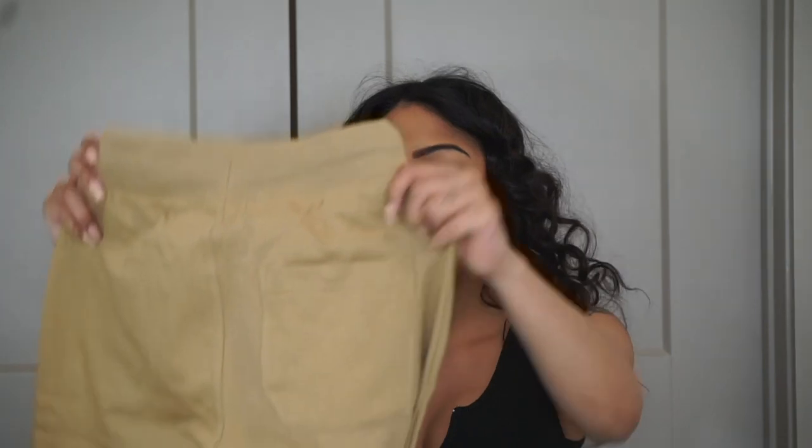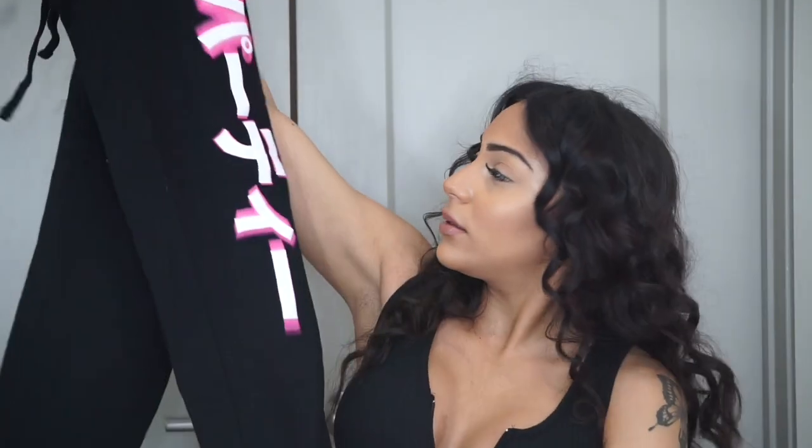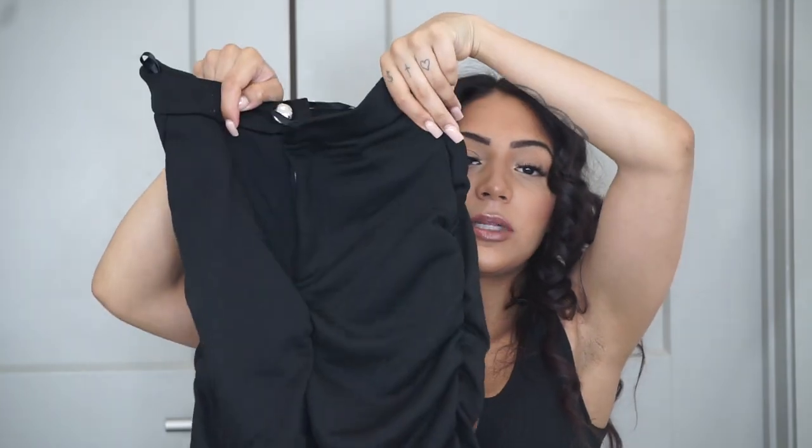Next I got some sweatpants — the Stole Your Boyfriend's Oversized Joggers in nude, extra small. These are a little more baggy than the classic ones. I also got another pair of sweatpants called Foreign Babes Sweatpants, extra small, just black sweatpants. Then I got the Here for the Money Stack Pants in black — same as the khaki ones.